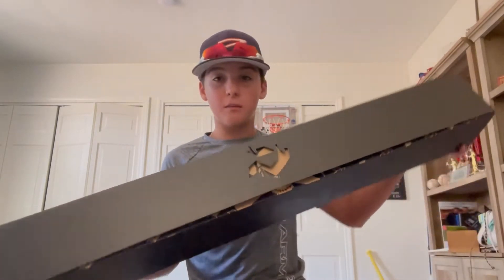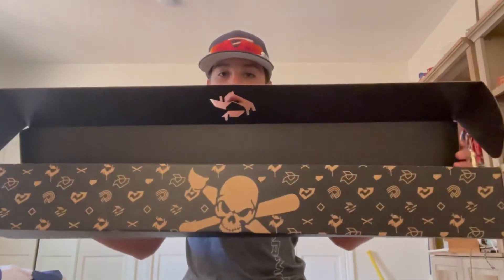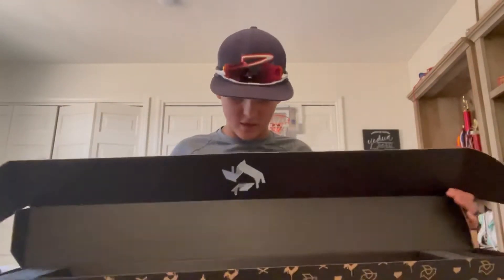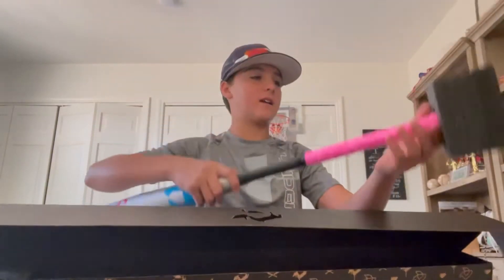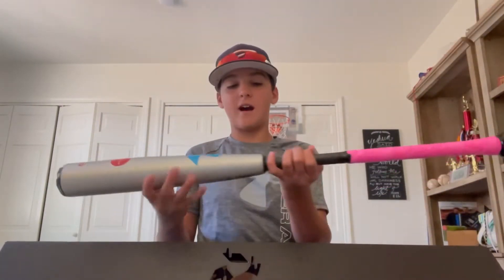The boxing is starting to look sweet — the DeMarini logo, customs on the box. As we open it up, skull DeMarini designs. I love how that design is on the box, it's super cool.